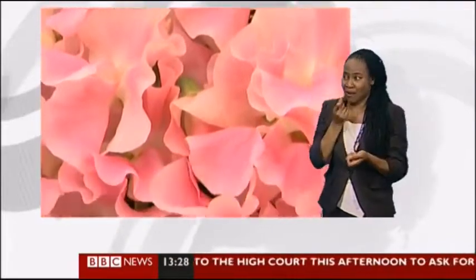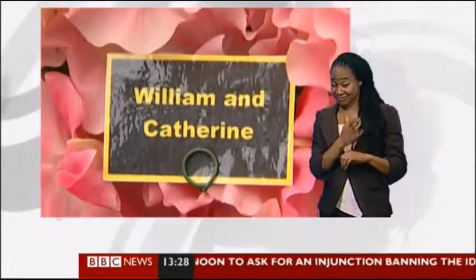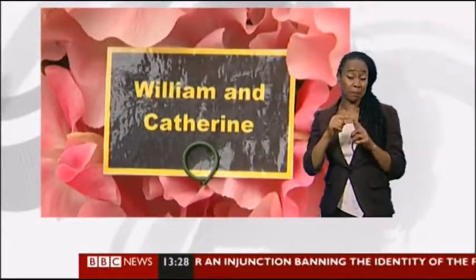And of course, who can forget — this flower show follows a certain wedding. Here, a sweet pea named in celebration of the royal couple.